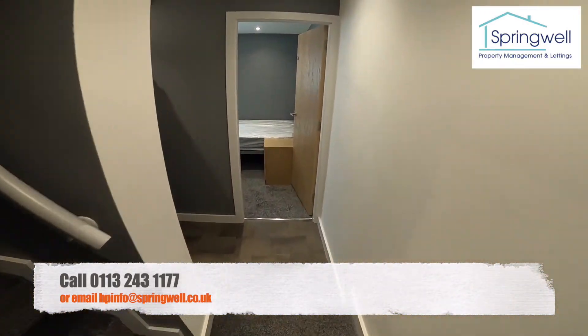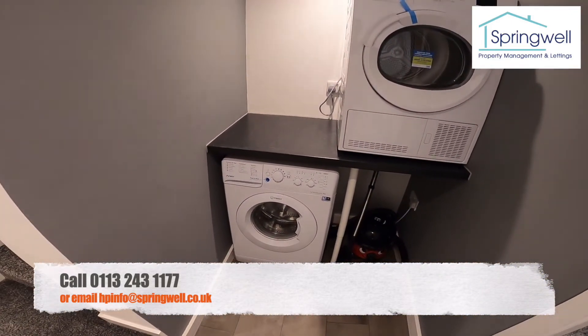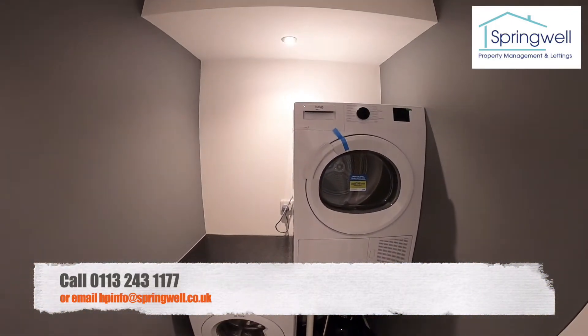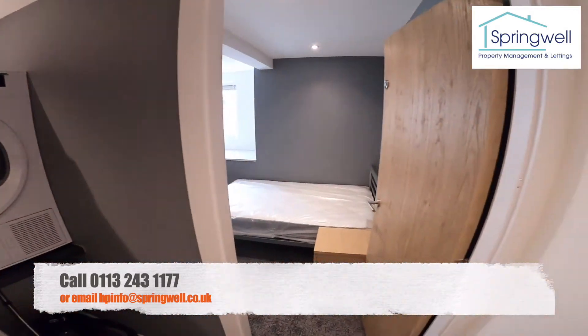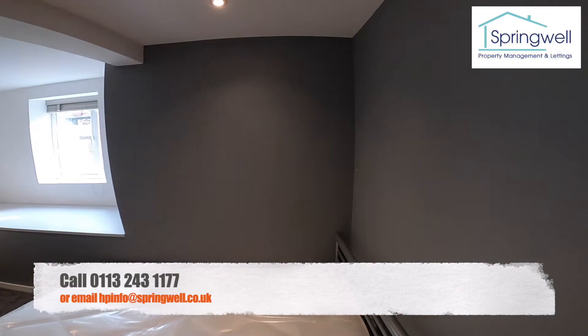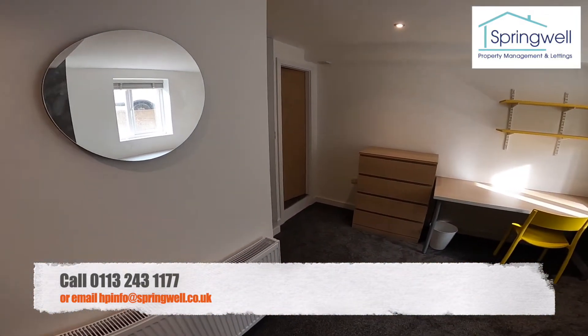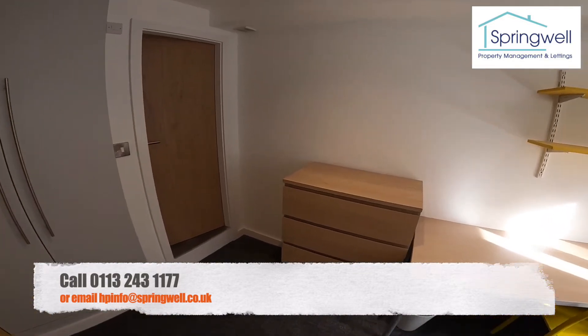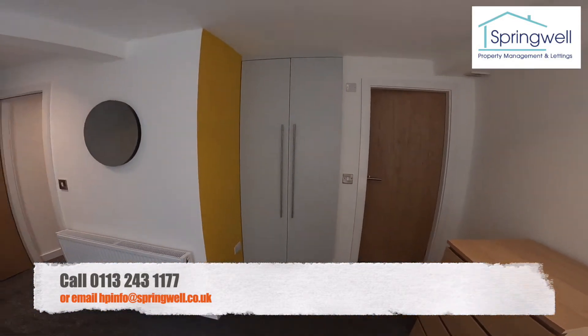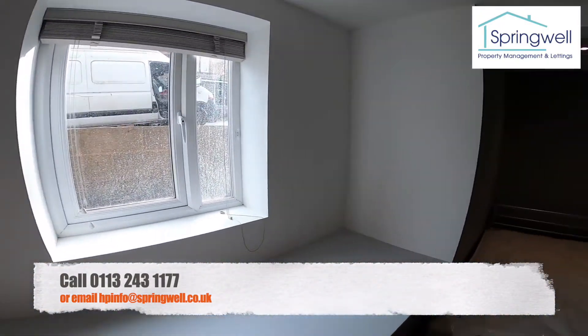Across the hallway we've got the washer and dryer down here, just out of the way of the kitchen. And then into bedroom number two — very similar bedroom, really modern, really cool, with the built-in wardrobe again and a nice big window, nice and light.